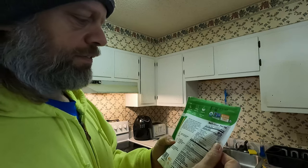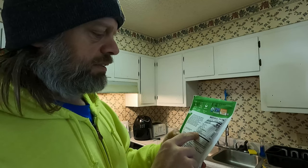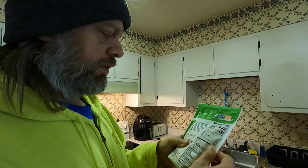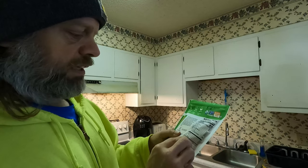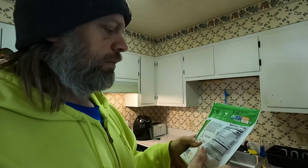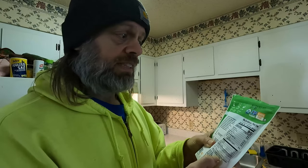It has: total fat two grams, saturated fat zero, trans fat zero, cholesterol zero, sodium 150, total carbohydrates two grams, dietary fiber one gram, total sugars zero, added sugars zero, protein 16 grams. Vitamin D zero — I don't know why they put it if it's zero. Calcium 79 milligrams or six percent, iron two milligrams or ten percent, potassium 109 milligrams or two percent. The ingredients are organic pea protein, organic quinoa powder, and natural flavors — that's it, three things.